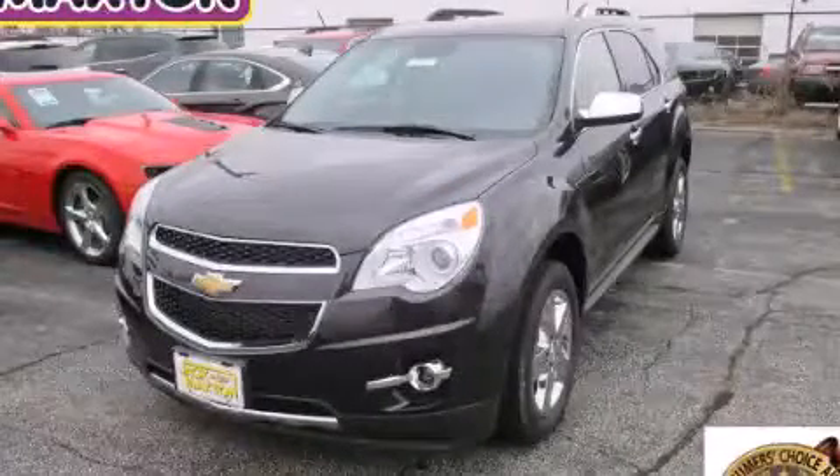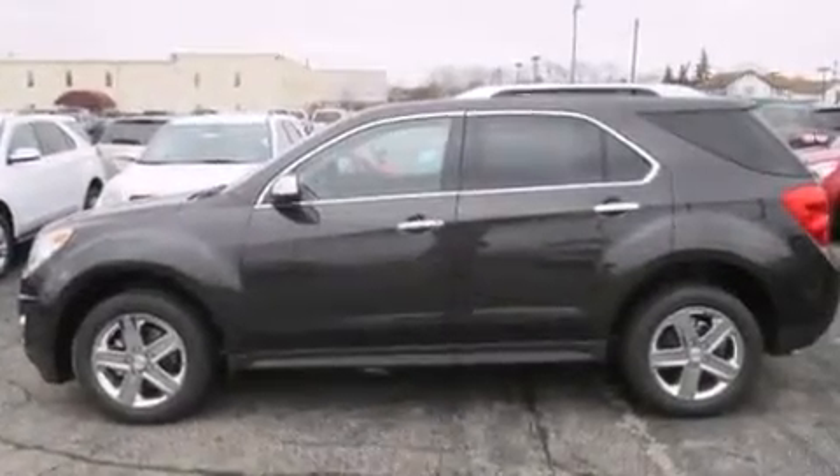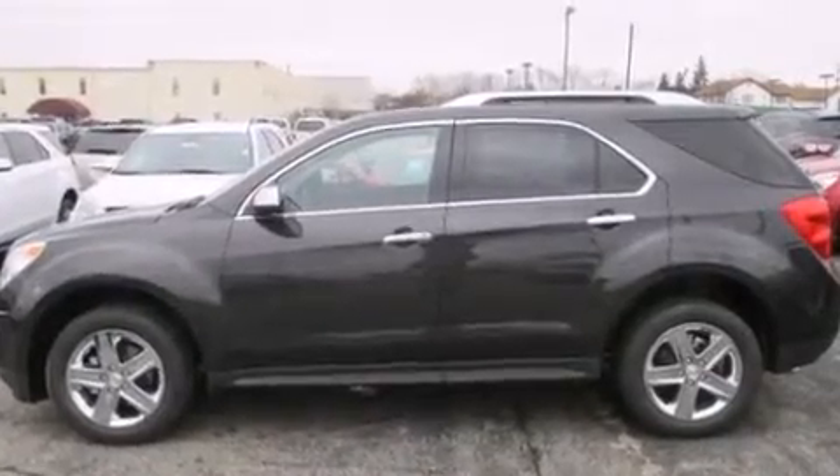This is a brand new 2015 Chevrolet Equinox, a great blend of utility, comfort, and style. It features a 2.4 liter 4-cylinder engine and an automatic transmission.